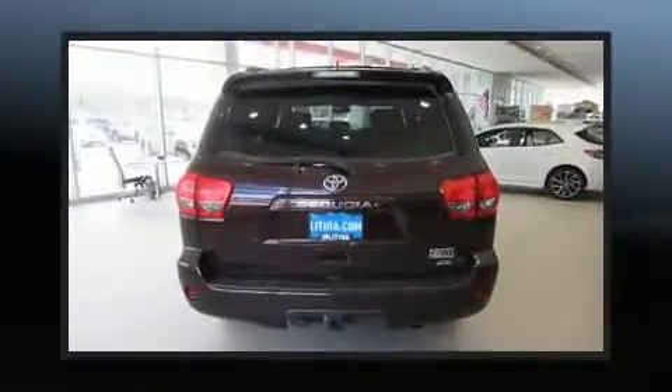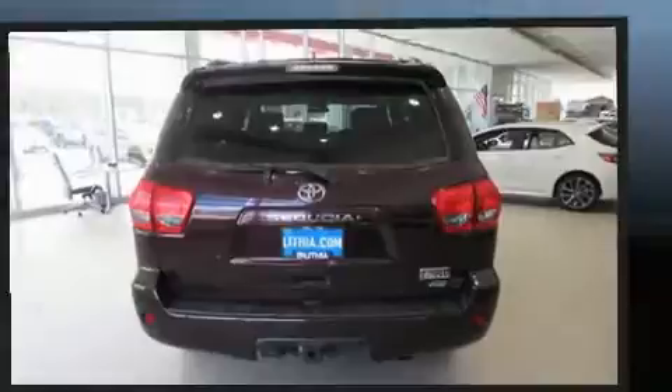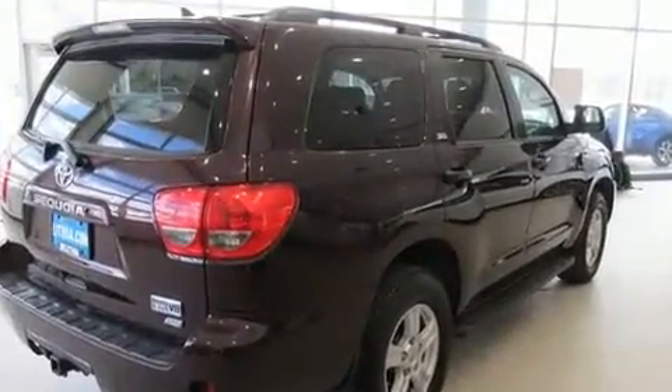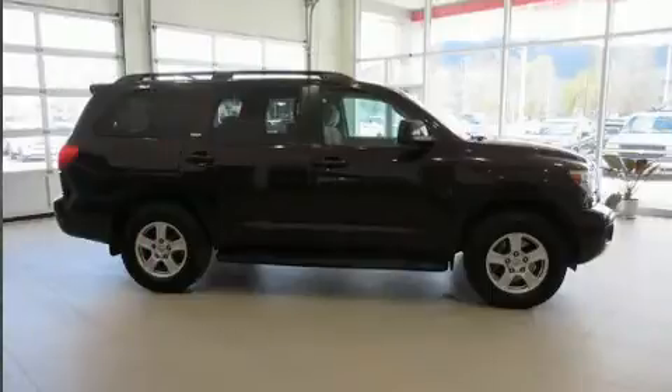Top features include power windows, one-touch window functionality, front fog lights, power door mirrors and heated door mirrors, a roof rack, rear wipers, and remote keyless entry.